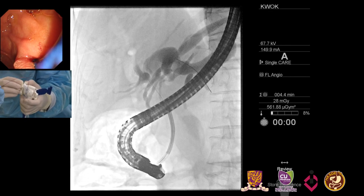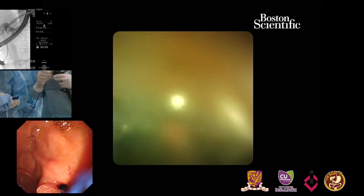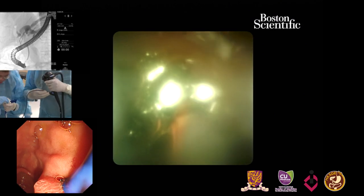We basically make sure that the scope is absolutely straight. There is not much angulation so that we're not damaging the spy scope. Can we irrigate some water?